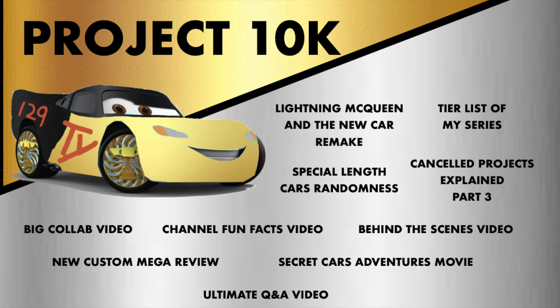Before we begin, I'm trying to reach 10,000 subscribers before the end of the year to make all these special videos, so if you like the content here, please consider subscribing to help fulfill Project 10k. Thank you, now on to the video.